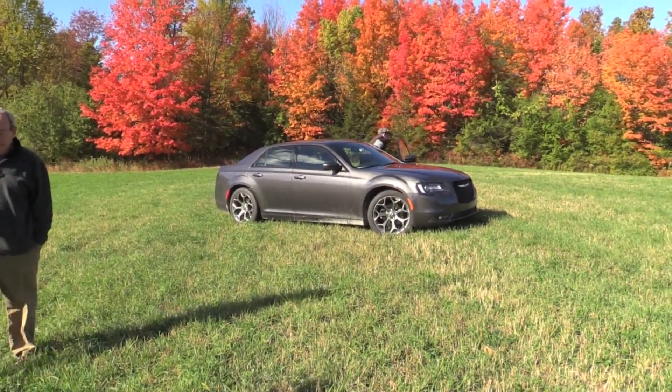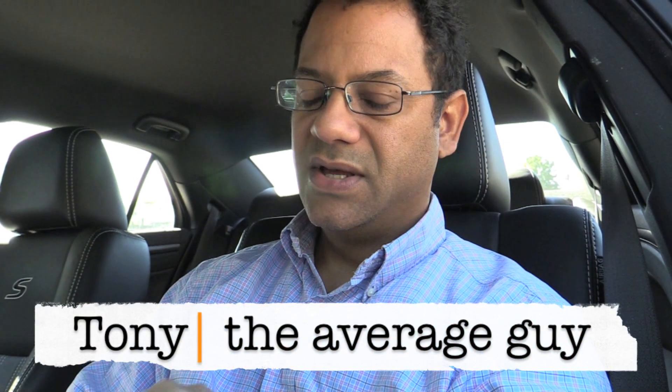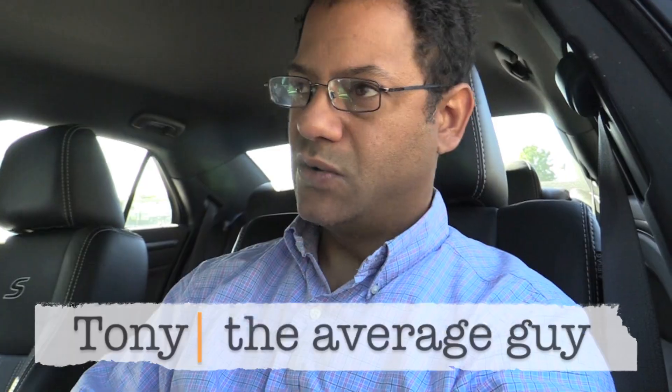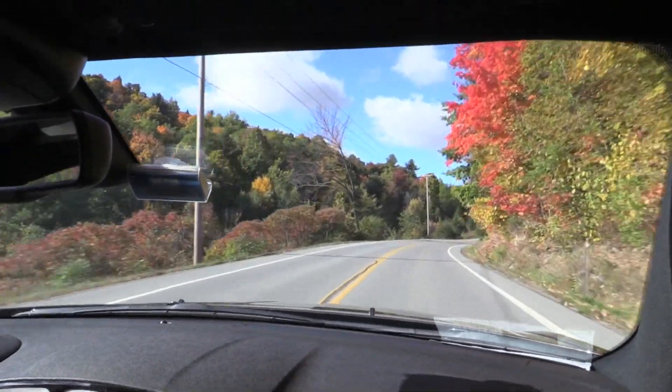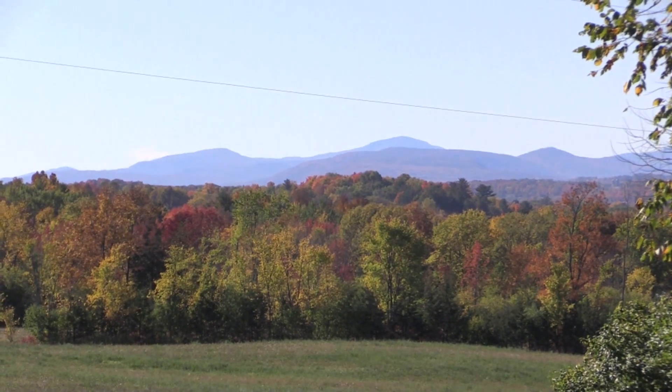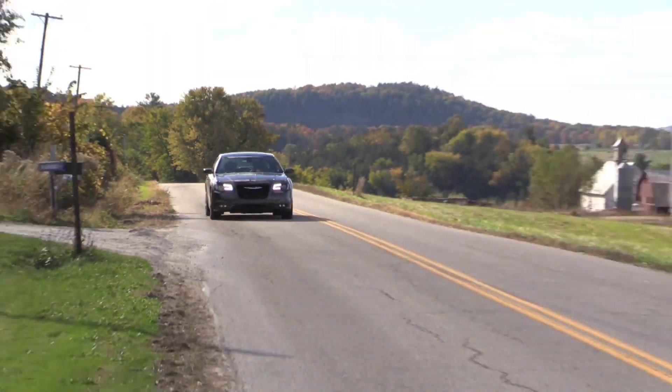Look at that — beautiful shot. Alright guys, it's October, it's just a beautiful time on the East Coast. Leaves are starting to fall, the weather and air is nice and crisp, the humidity is nice and low. It's just a beautiful time to be alive, and I'm getting ready for a road trip.